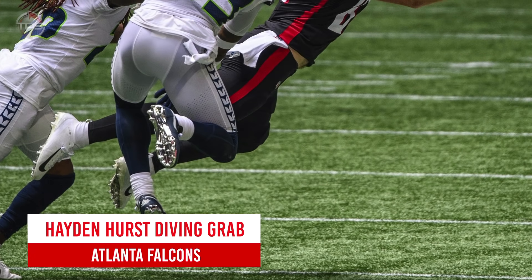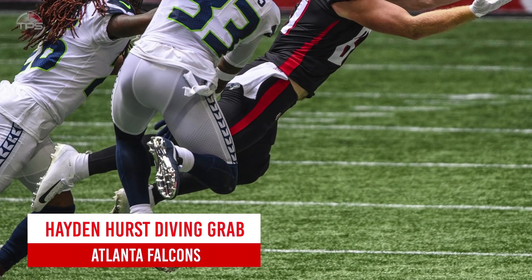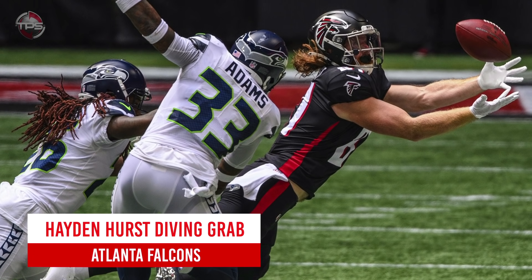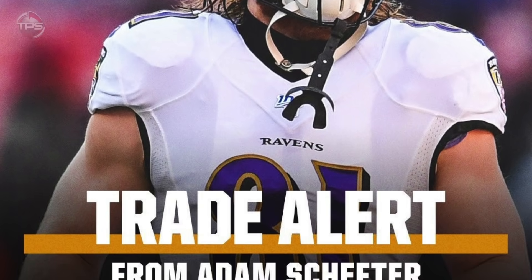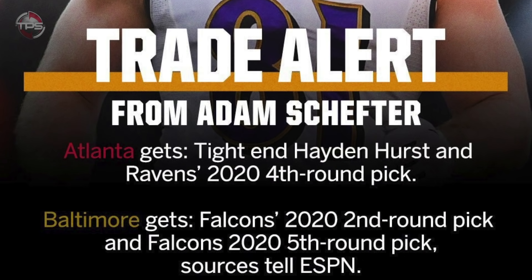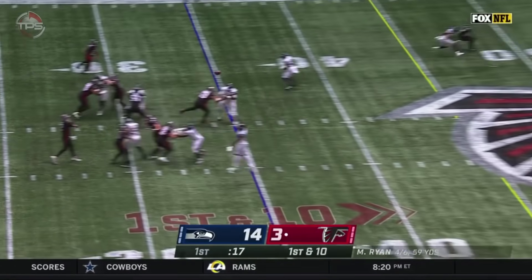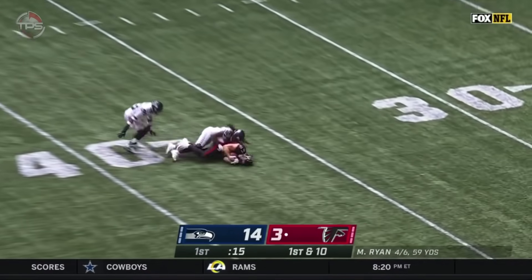Atlanta Falcons: Hayden Hurst's diving grab. It didn't take long for tight end Hayden Hurst to make a good first impression in his Falcons debut. Acquired from the Baltimore Ravens in an off-season trade, Hurst and Matt Ryan formed tremendous chemistry right off the bat, as evidenced by this slick diving catch in the team's week one opener against the Seattle Seahawks.